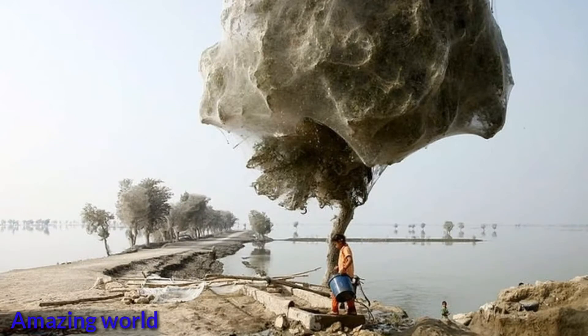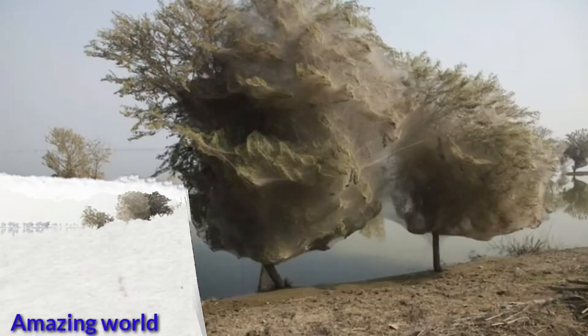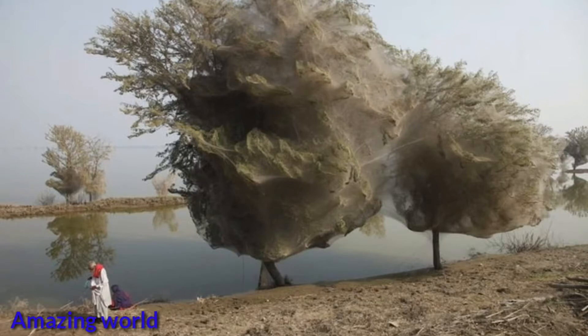This event took place in Pakistan in 2010 when rain poured into the country. There was so much water in the flooded areas that insects had to look for a safe place above the ground. Spiders were believed to be the main builders of these webs, but it was pointed out that other insects, like moth larvae, made their contributions too.